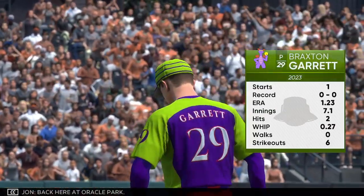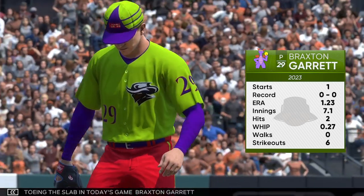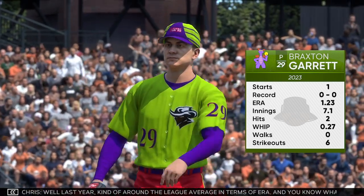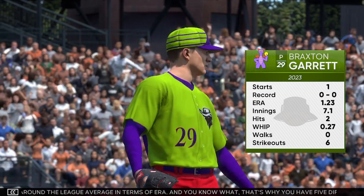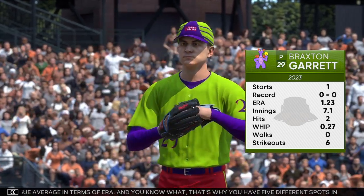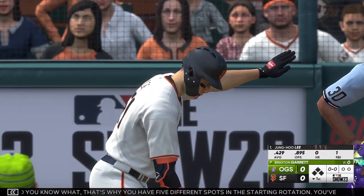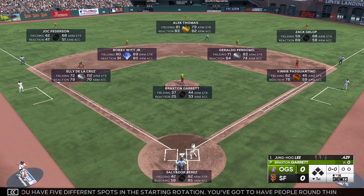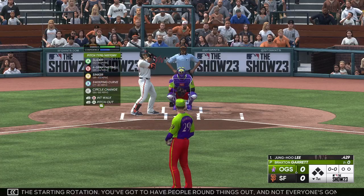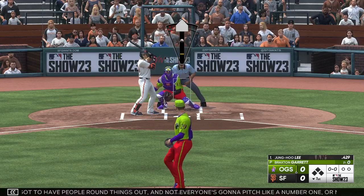Back here at Oracle Park. Towing the slab in today's game, Braxton Garrett. Last year he was kind of around the league average in terms of ERA. But that's why you have five different spots in the starting rotation — you've got to have people round things out. Not everyone's going to pitch like a number one or number two every outing or every season. But last year he gave his team an opportunity and a chance to win every time he took the mound, and when you look at that kind of performance, it has a place on every ball club.